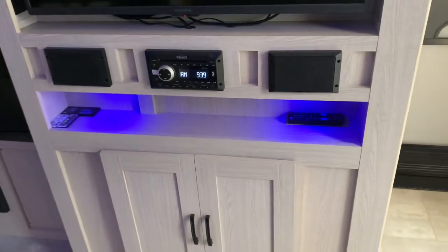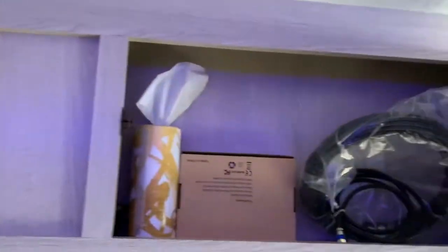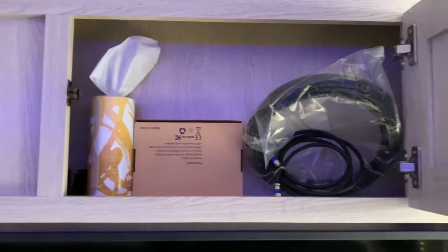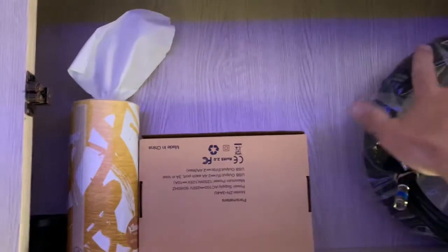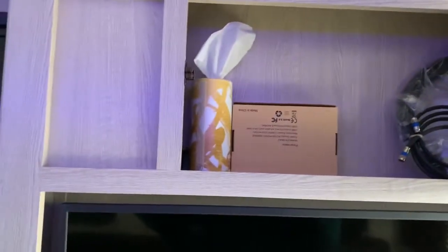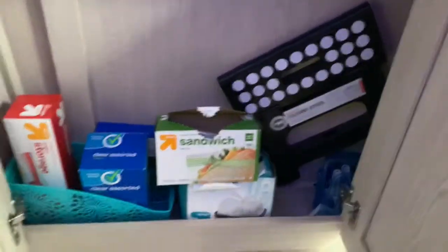You got a nice little shelf there below the TV and the stereo. And then up above you have a little bit of storage — it doesn't go really deep because on the other side is the walk-in closet. But you can put DVDs, coax cable for RV sites that have cable, just whatever. Down below is about the same depth, a little more storage for miscellaneous stuff.